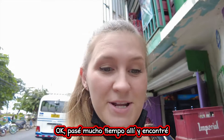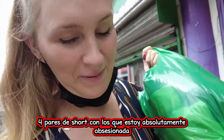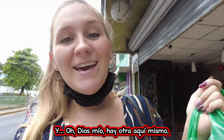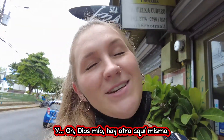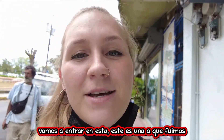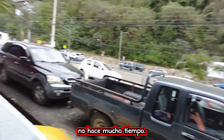I just spent so much time there and I found four pairs of shorts that I'm absolutely obsessed with. I hope they all fit — I think they will. And oh my god, there's another one right here. I'm definitely running out of time. We're gonna go into this one — this is actually the one we went to not too long ago.